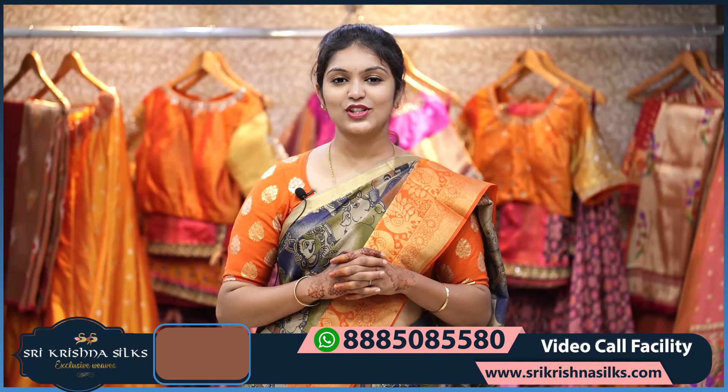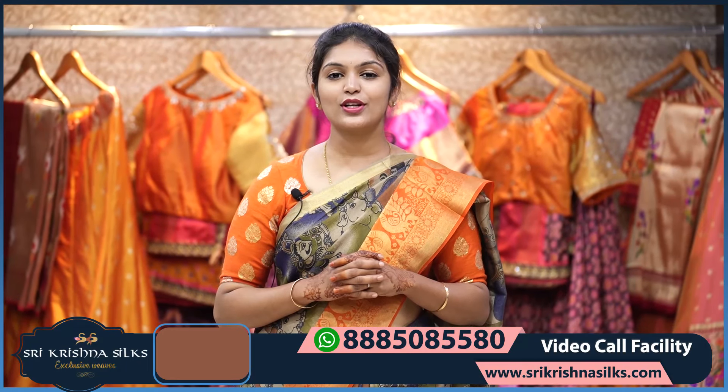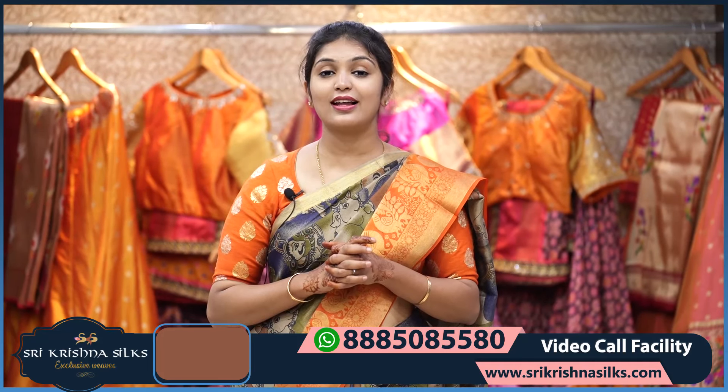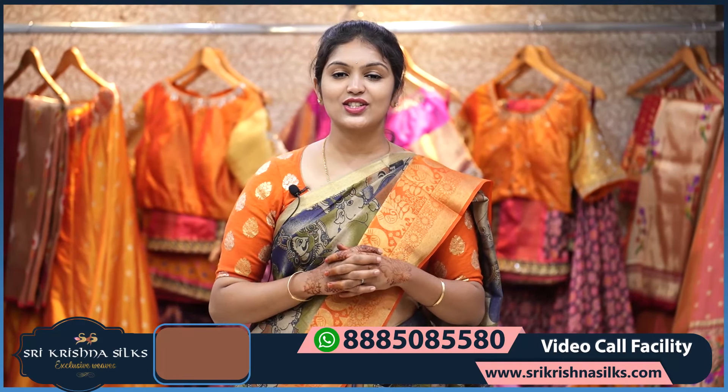Hi, hello beautiful viewers, welcome back to Sri Krishna Silks. Today's episode is all about beautiful fancy sarees — they are very beautiful and lightweight, perfect for festive occasions.